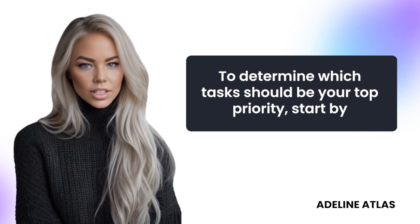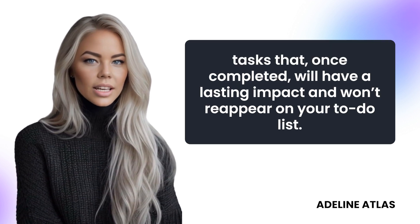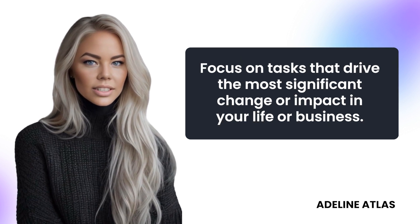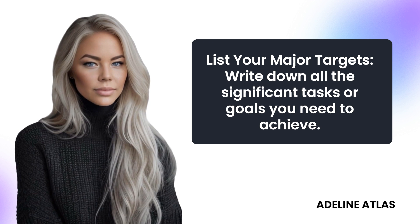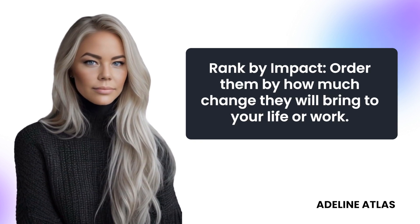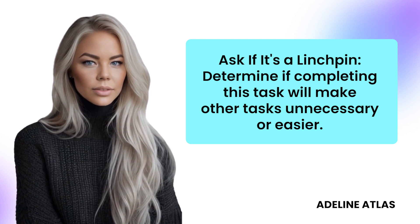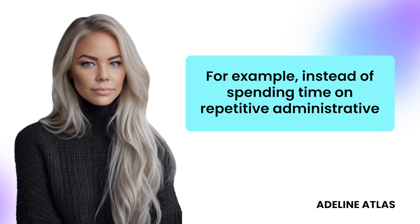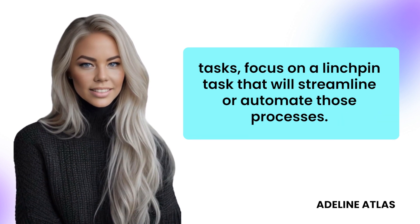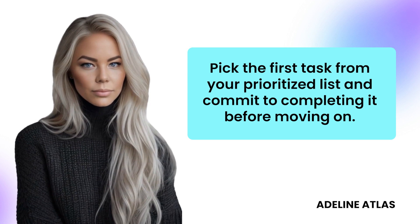To determine which tasks should be your top priority, start by listing all your major goals or finish line targets. These are tasks that, once completed, will have a lasting impact and won't reappear on your to-do list. Focus on tasks that drive the most significant change or impact in your life or business. List your major targets and write down all the significant tasks or goals you need to achieve. Rank them by how much change they will bring to your life or work. Ask if it's a linchpin — determine if completing this task will make other tasks unnecessary or easier. By concentrating on these finish line tasks, you prioritize what will bring about the most substantial change. Instead of spending time on repetitive administrative tasks, focus on a linchpin task that will streamline or automate those processes. Pick the first task from your prioritized list and commit to completing it before moving on. Avoid the temptation to multitask.